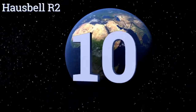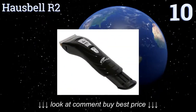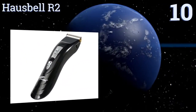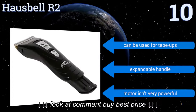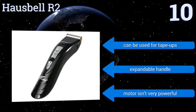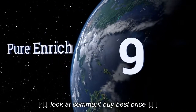Starting off our list at number 10, if you need to give a haircut to a finicky toddler or anyone afraid of clippers, try the Housebell R2. It barely vibrates or makes a sound, and it can also achieve a zero length for those wanting to shave their head. The included attachments feel a bit flimsy, it can be used for tape ups and has an expandable handle, however the motor isn't very powerful.